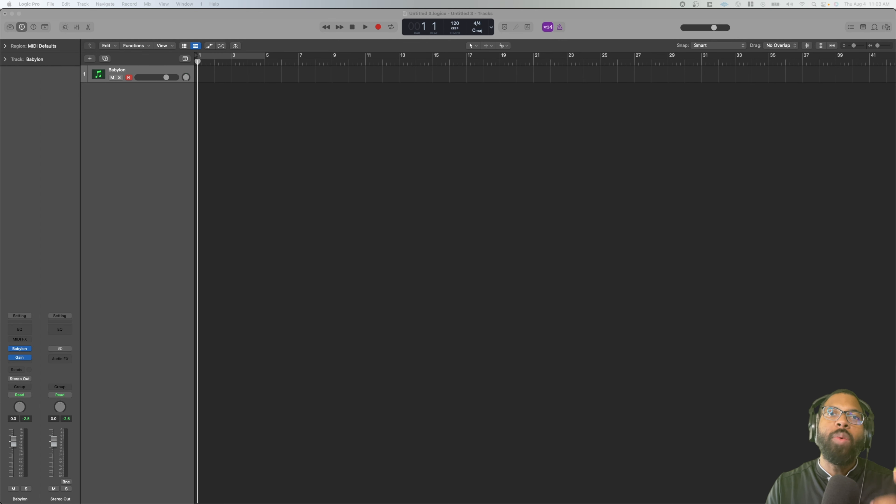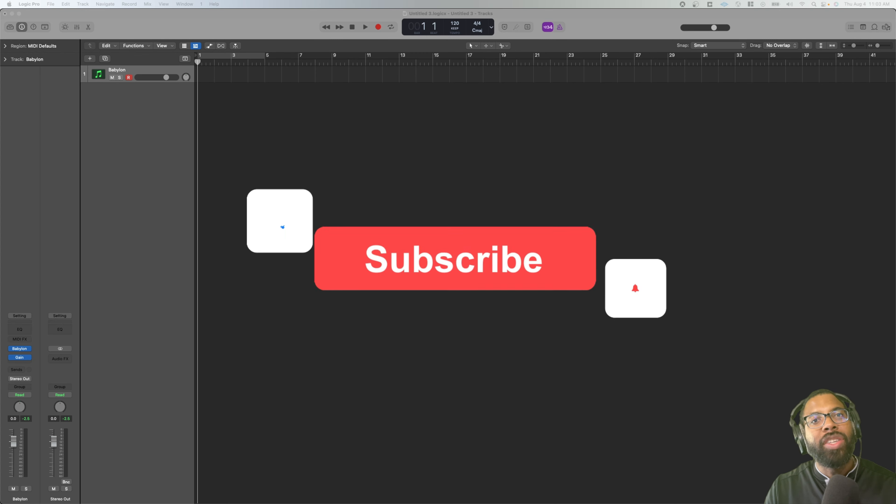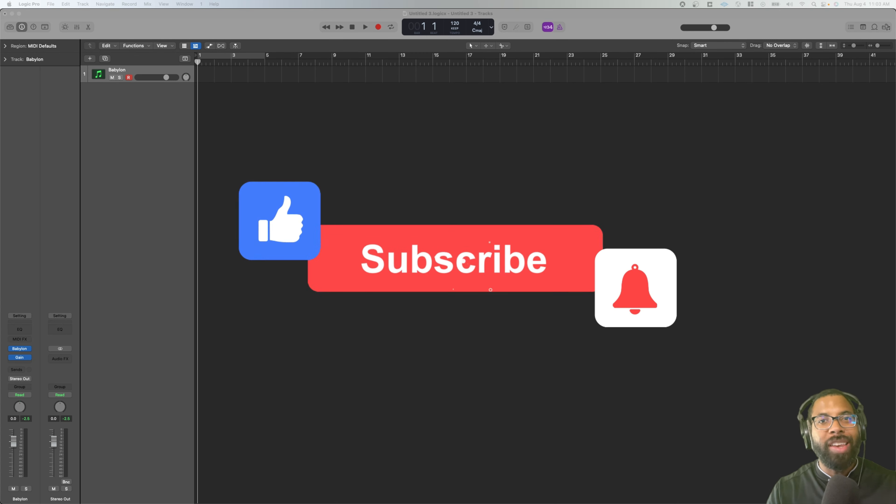What's good, this is Marcus Defingers back with Audio Plugin Deals and another great deal for you. Before we get into that, be sure to like, comment, subscribe, and ding that bell notification so you get notified of incredible deals just like the one we're going to talk about today.